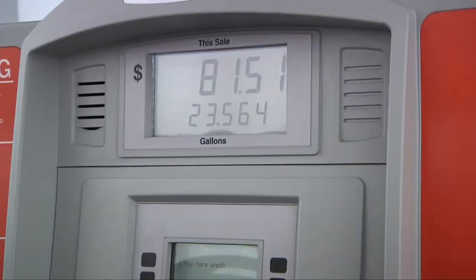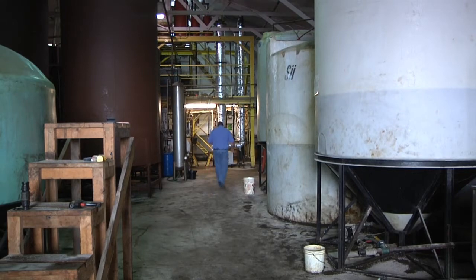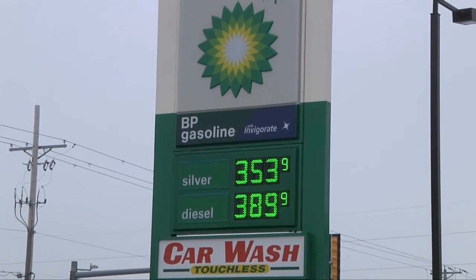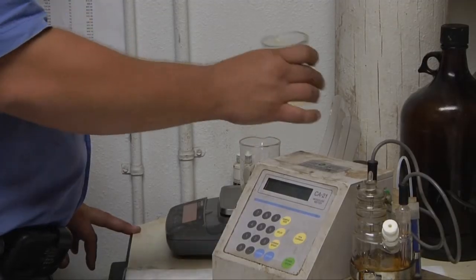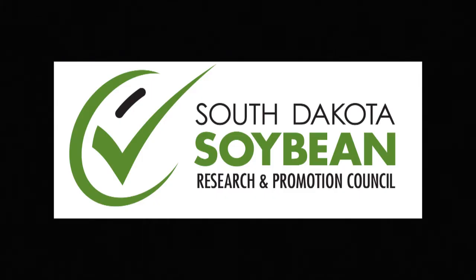And at a time when the public is tired of high fuel prices at the pump, the 800 million gallons of biodiesel produced annually in the U.S. can also provide a cost savings. We're seeing a lot of markets where biodiesel is underneath diesel, and that trend will continue, especially as the technology for producing biodiesel becomes more efficient.